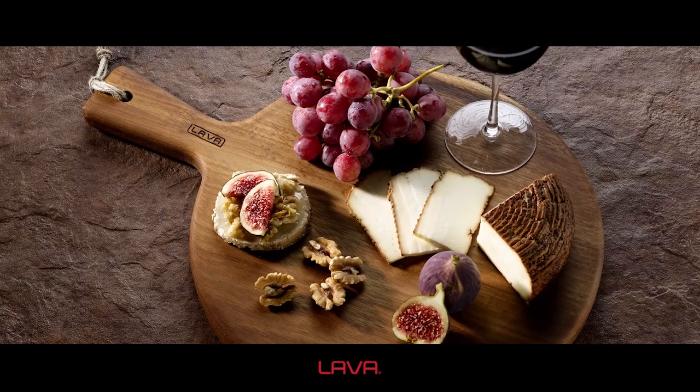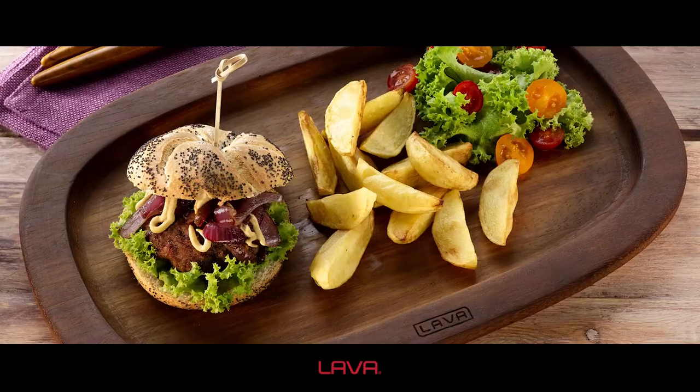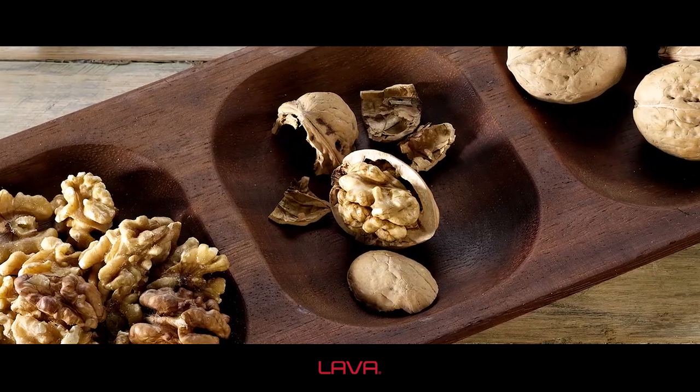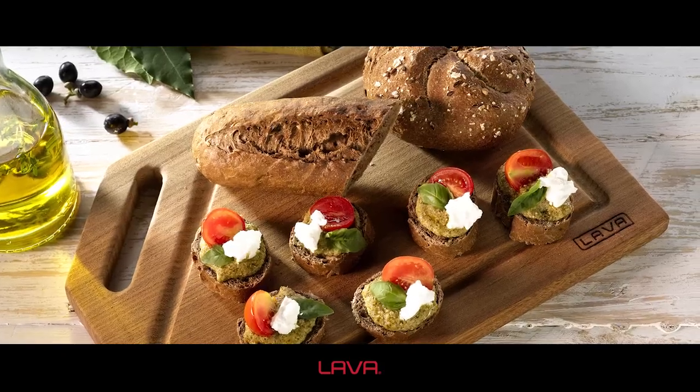Beside Lava cast products, wooden presentation products also escort the taste you have prepared for your tables, with beech or Iroco wooden presentation products from the Lava Wood series.